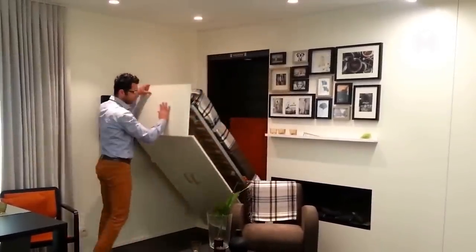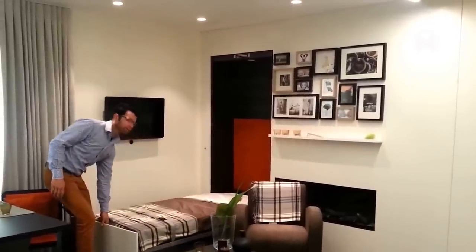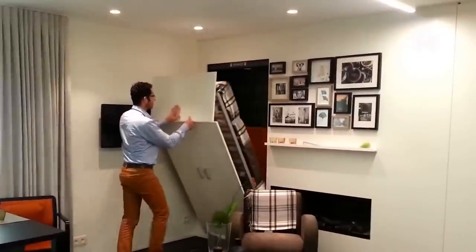And this wall-mounted bed that unfolds in just a few seconds is a great option for those who appreciate furniture minimalism and free space in their home.